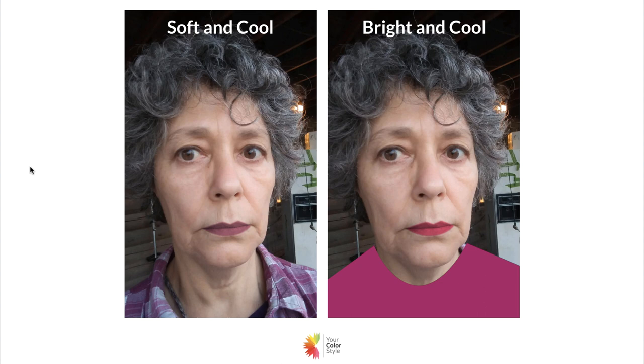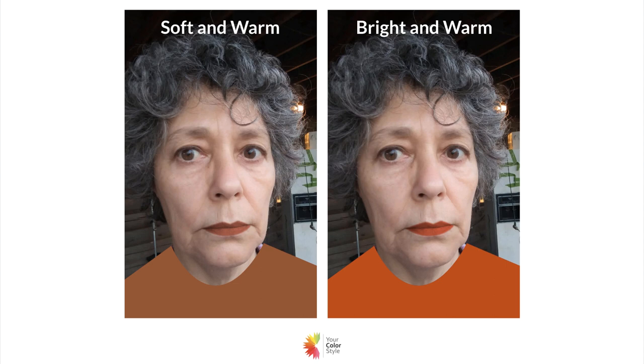First, let me show you what she looks like in the warm colors — soft and warm on the left and bright and warm on the right. I don't really feel that these colors flatter her as much as the cooler colors do. What's interesting is that she has a little bit of brown in her eyes — it's a dark cool brown — and I think that causes a little bit of confusion. She has a little bit of warmth in her eyes, but they're very cool eyes; I see a lot of navy blue almost in her eyes, not a really golden brown.